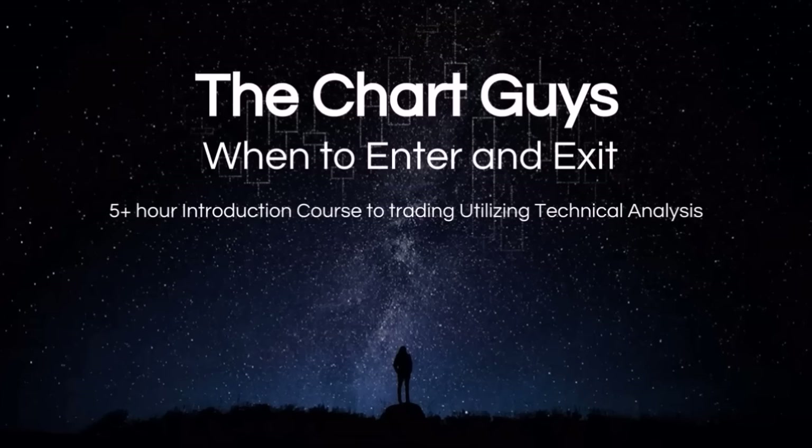It covers over five hours of the basics on when to enter and exit, and we feel after watching this course it will help build a foundation of technical analysis knowledge which will eliminate a lot of the uncertainty in the world of trading stocks.